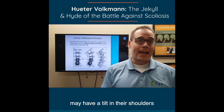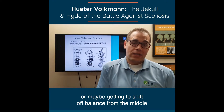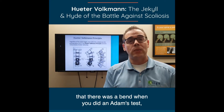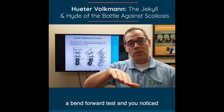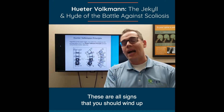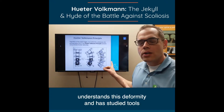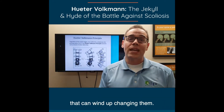If you or someone you know may have a tilt in their shoulders, or may be getting a shift off balance from the middle, or you've noticed during an Adams test — a bend-forward test — that one side of the chest is going higher than the other, these are all signs that you should see a chiropractor that specializes in scoliosis, understands this deformity, and has studied tools that can wind up changing them.